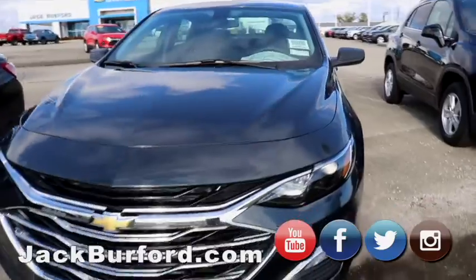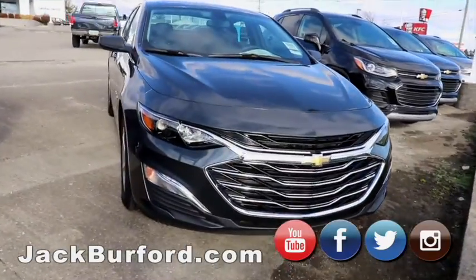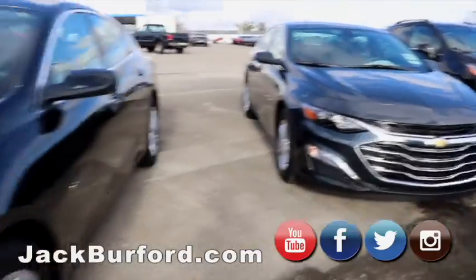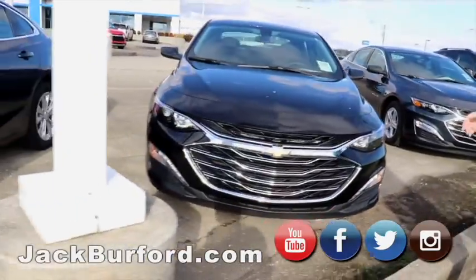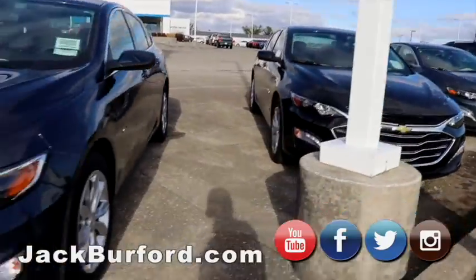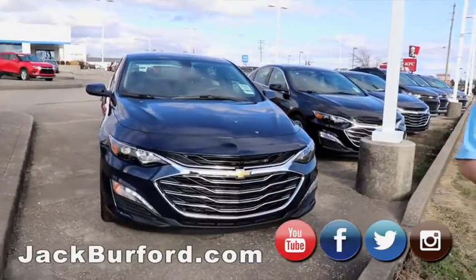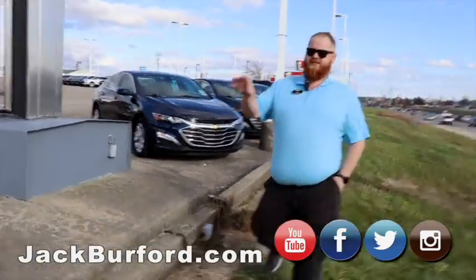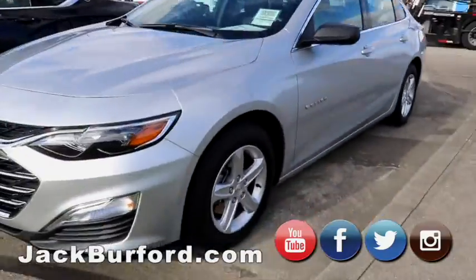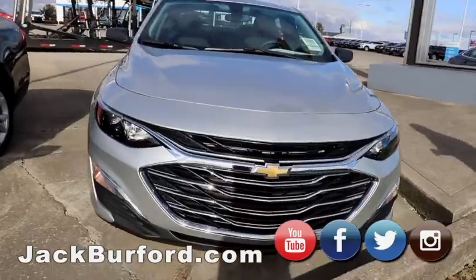Moving on to our Malibus. We've got four Malibus right now, all in gray, black, silver, blue. These are nice LT models — alloy wheels, some heated steering wheels, some heated seats. These are great, going to be great on gas mileage with that turbo four-cylinder in them. This would be great for somebody needing a nice economy car. This silver one really stands out to me because the silver looks good with these wheels and the LED lighting. Beautiful, beautiful car.